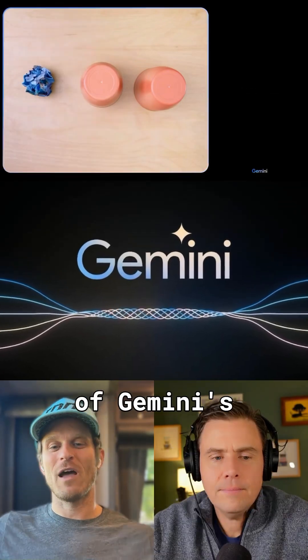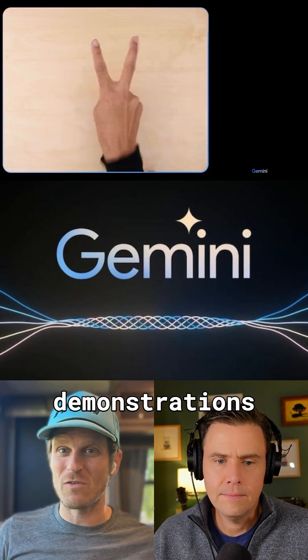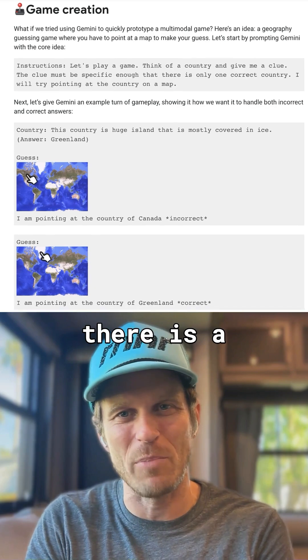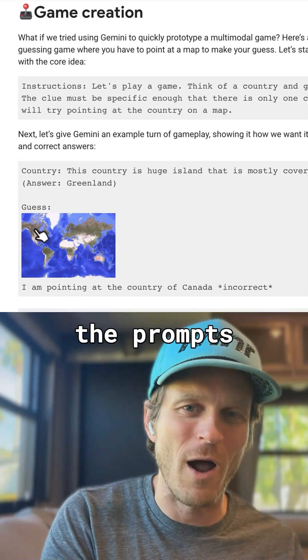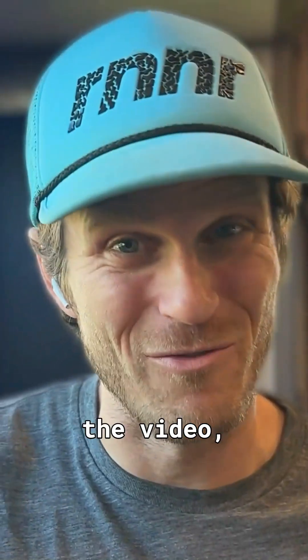This is a test of Gemini's multimodal capabilities, and there are some really interesting demonstrations. But they should all come with a bit of an asterisk. There is a blog post associated with this video where they explain the prompts and the portions of the instructions that were cut out from the video.